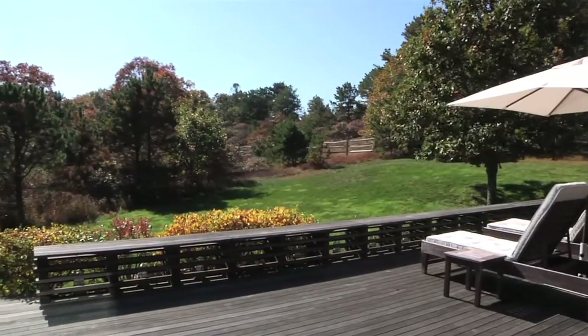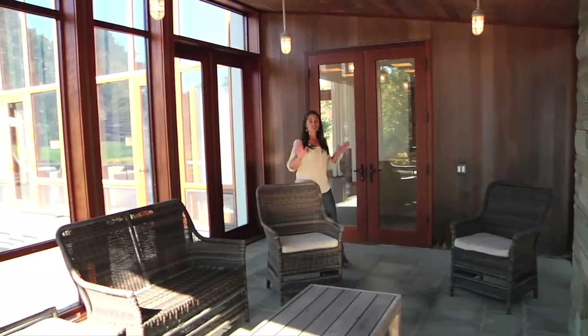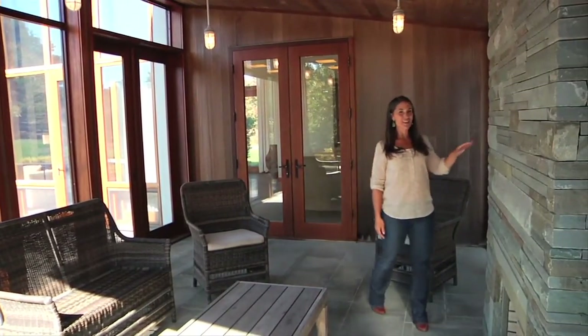Speaking of indoor-outdoor living space, I love this screen porch. It opens to the deck and the kitchen, and features another architectural touch: a cool use of stone both in the floors and the fireplaces.